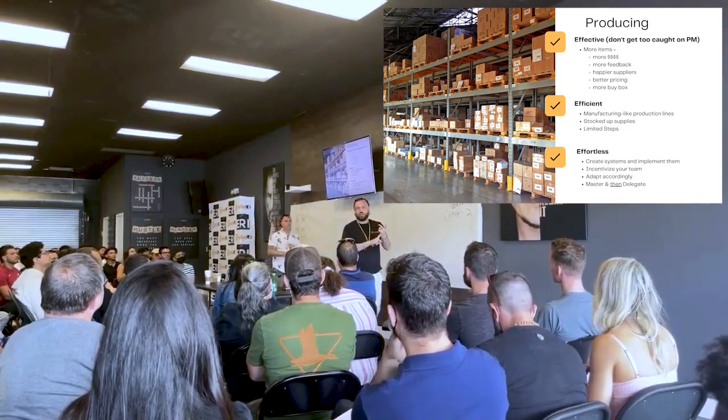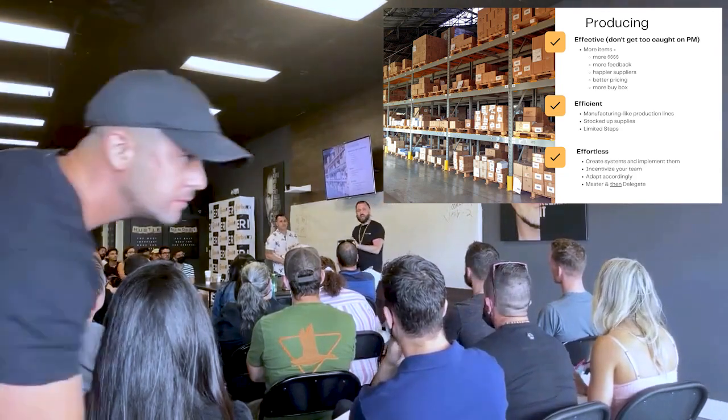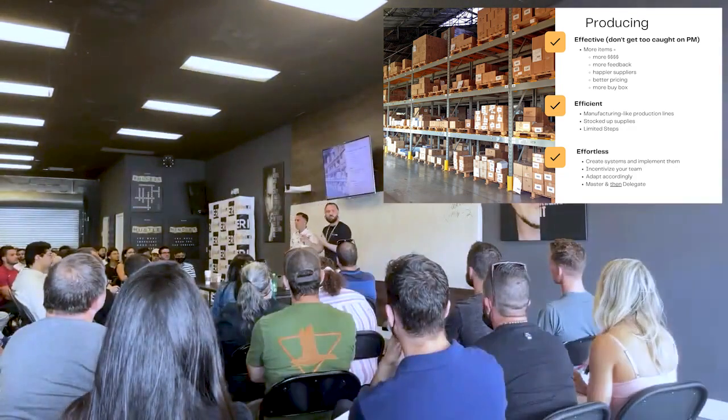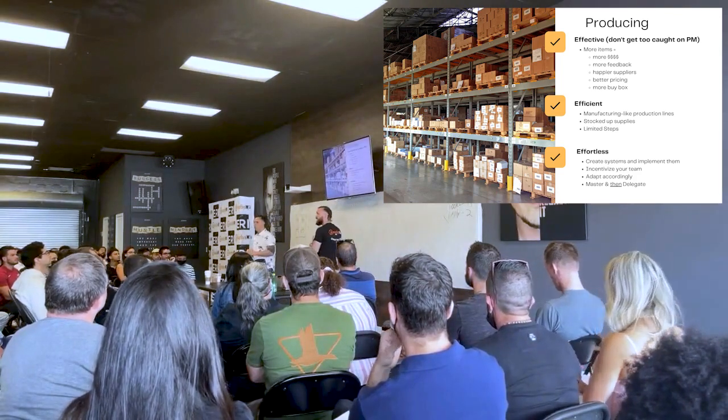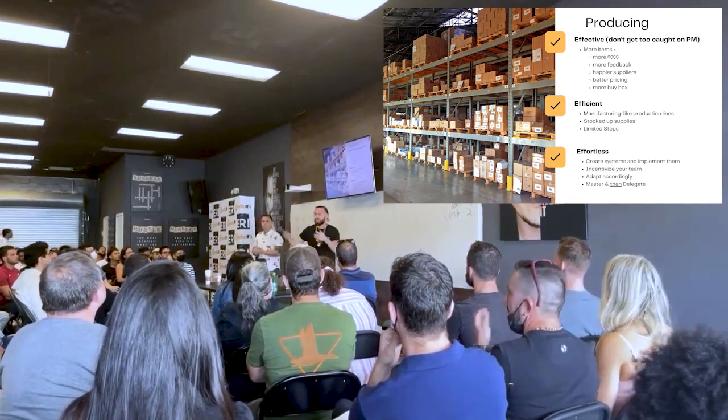Focus on account health metrics — Amazon trusts you more, you get customer feedback, and buy box priority. Because the more you sell on Amazon, the more listings you're on, the more Amazon prioritizes you and puts you in that magical buy box.